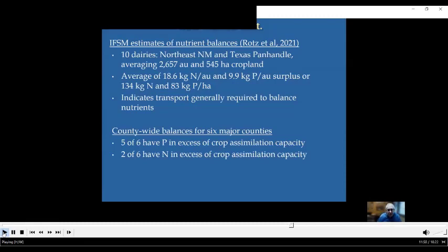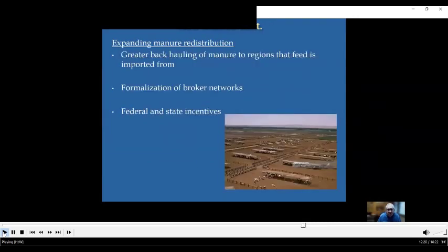The New Mexico authors also did county-wide balances for the top six dairy counties in the state, and five out of six had P in excess of the crop assimilation capacity, but only two of six exceeded nitrogen assimilation. To expand redistribution, their thoughts included greater backhauling of manure to the regions where feeds were produced, formalization of brokering networks to connect dairies with farms that could use the nutrients, and federal and state incentives to move the process along.